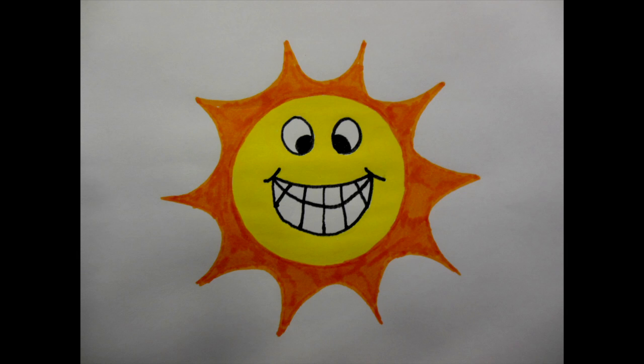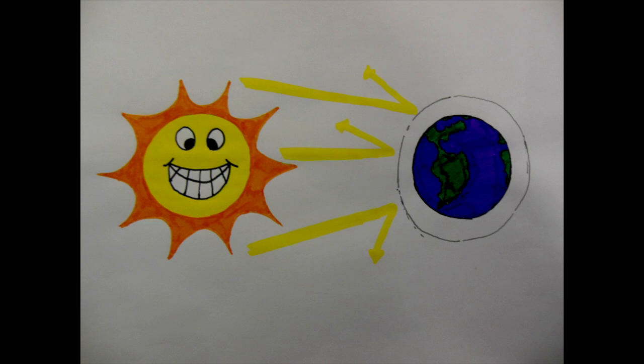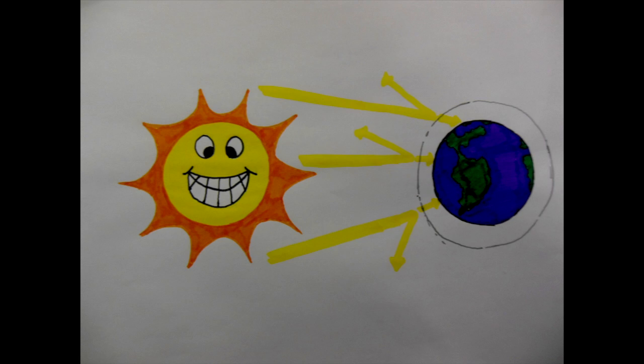My research focuses on solar energy. Of all the incoming solar radiation, 30% is reflected back to space, while the remaining 70% is absorbed by clouds, oceans and land masses.